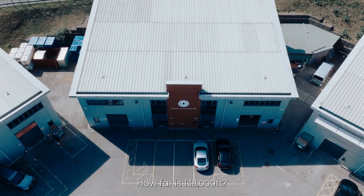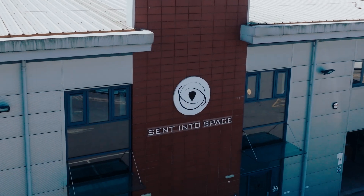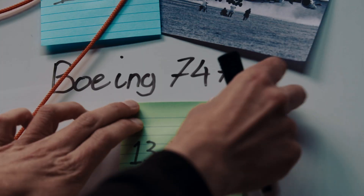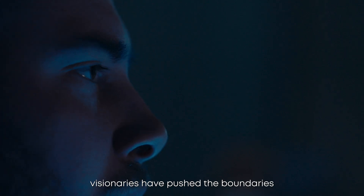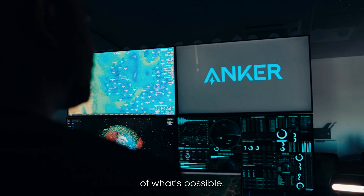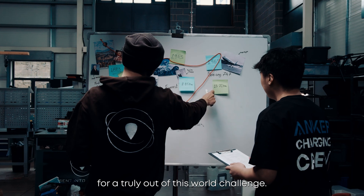How far is 138,000 feet? I'm talking about height. Throughout history, visionaries have pushed the boundaries of what's possible. Today, we're teaming up with Anker for a truly out-of-this-world challenge.